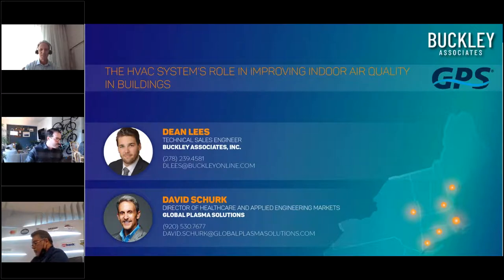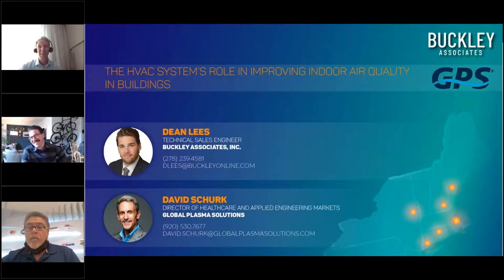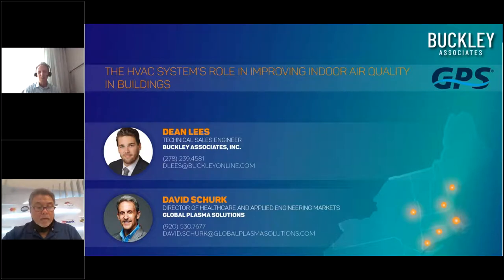Thank you very much, Dean. That was a phenomenal introduction — I'm taking you with me everywhere I go. I am thrilled to be here today with Buckley and Associates and everyone online. I'm a rather casual presenter, so if you want to interrupt at any time with questions, please feel free. For me, the most fun is always a question I've never heard before.